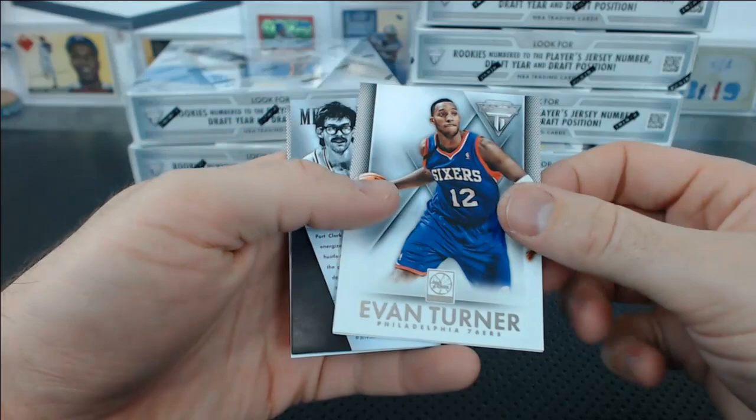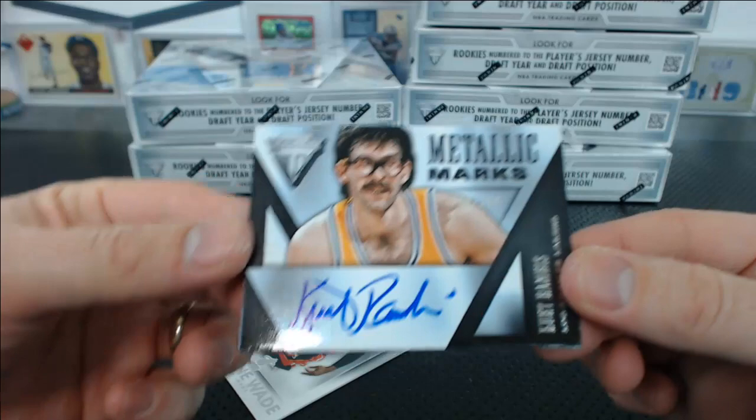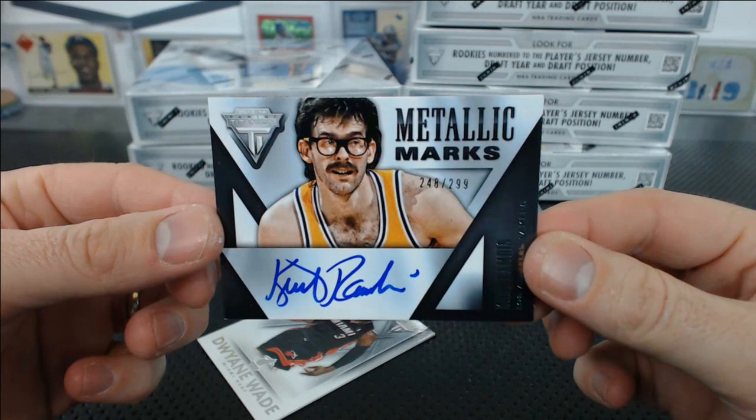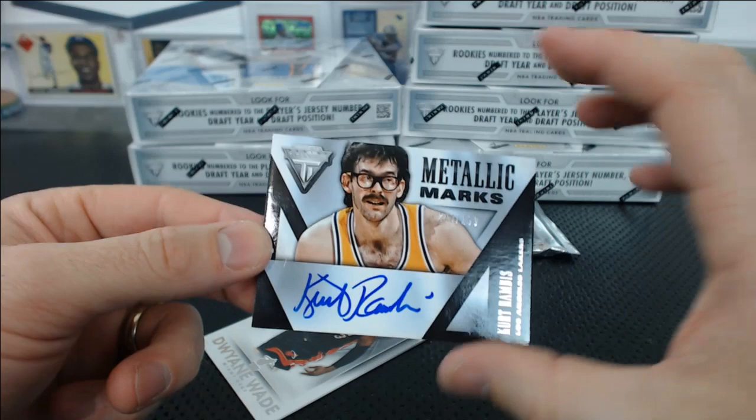Evan Turner, Kevin Love base. Kurt Rambis — there we go, that's numbered — 248 of 299, Metallic Marks. And that's on-card too. What a handsome fella. He was like Indy before it was even cool. Joshua C. with the Lakers, Metallic Marks.